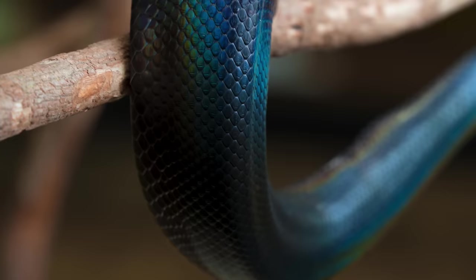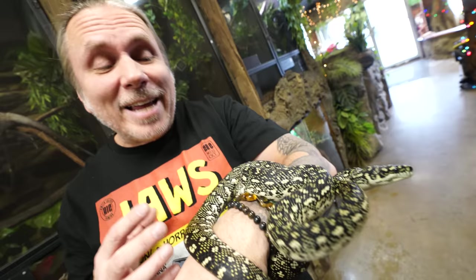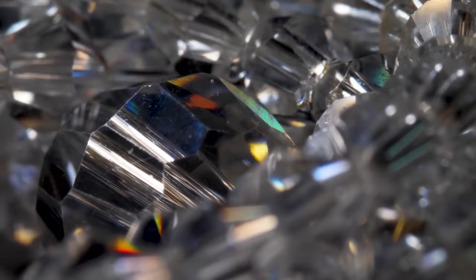The rainbow snake is considered a giver of life because of its association with water, but can cause great destruction if angered. Iridescence is actually the interaction of light and the actual scales that you see, hence the reason why scaleless snakes look so different than scaled ones.